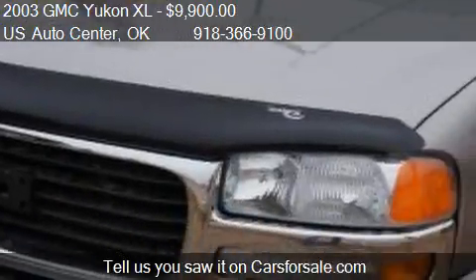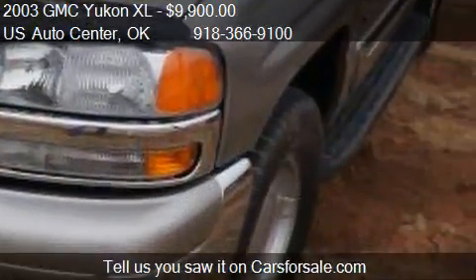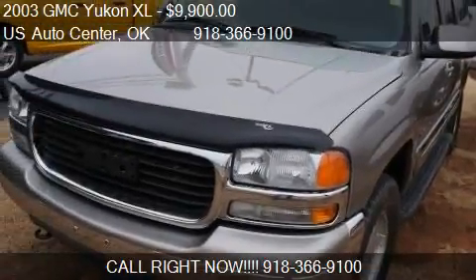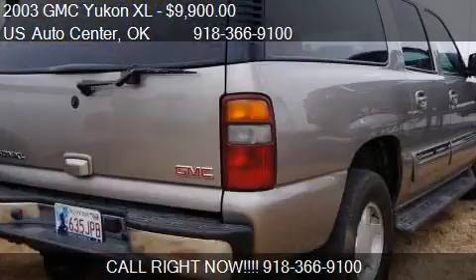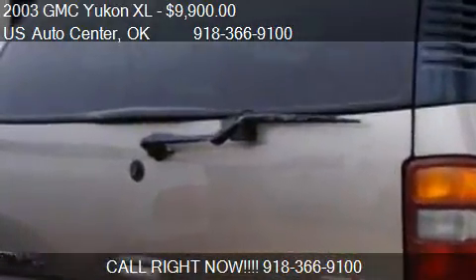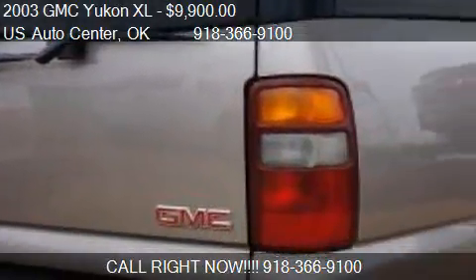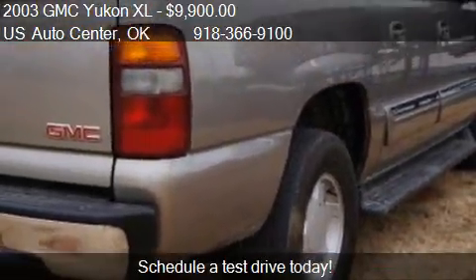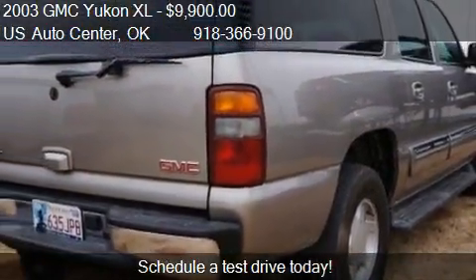Call us at 918-366-9100, or stop by our lot. Find us at 14780 S. Memorial in Bixby, Oklahoma, on our website, or check us out on carsforsale.com.